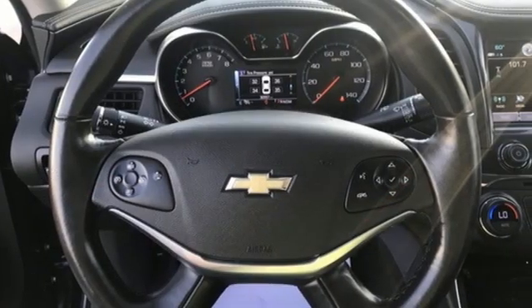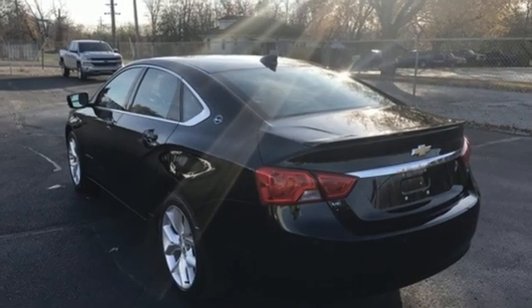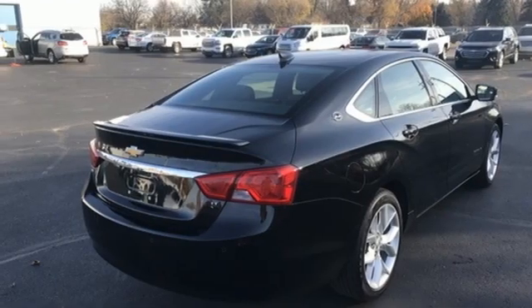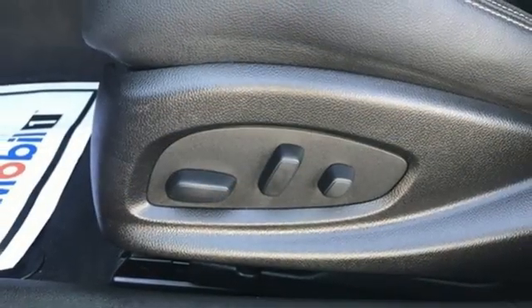Wi-Fi hotspot, dual zone climate control, rear parking sensors, inductive device charging, front heated bucket seats, automatic transmission, and first and second row express open and closed sliding and tilting sunroof.